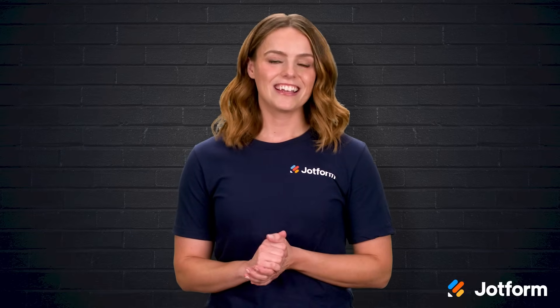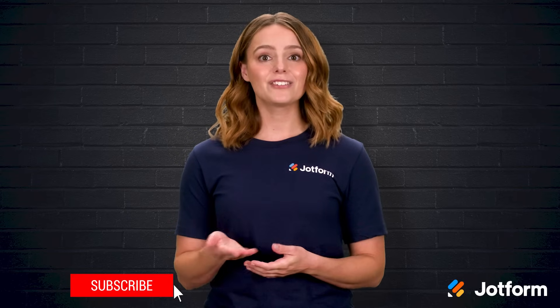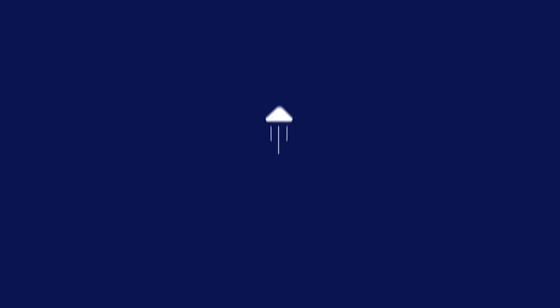That brings us to the end. Thank you so much for joining me today — I'm Sissy with JotForm. If you've learned something new, give that subscribe button a click so you never miss our next deep dive. Until next time, keep those surveys smart and your insights sharper.